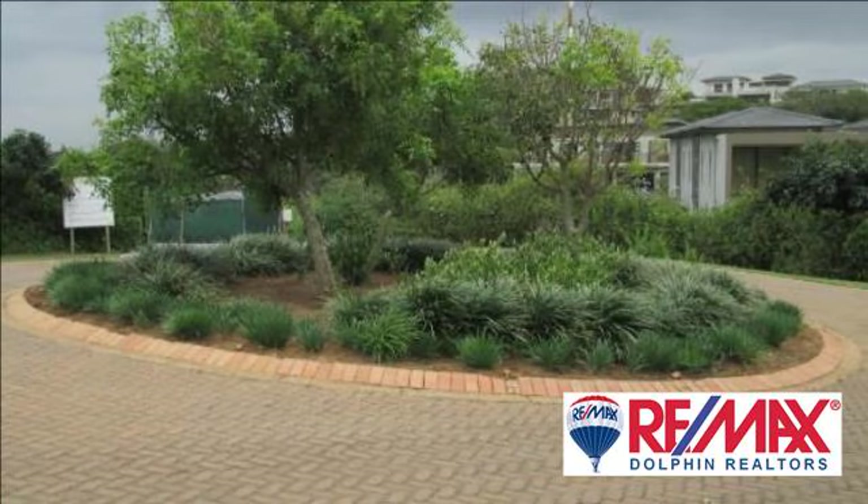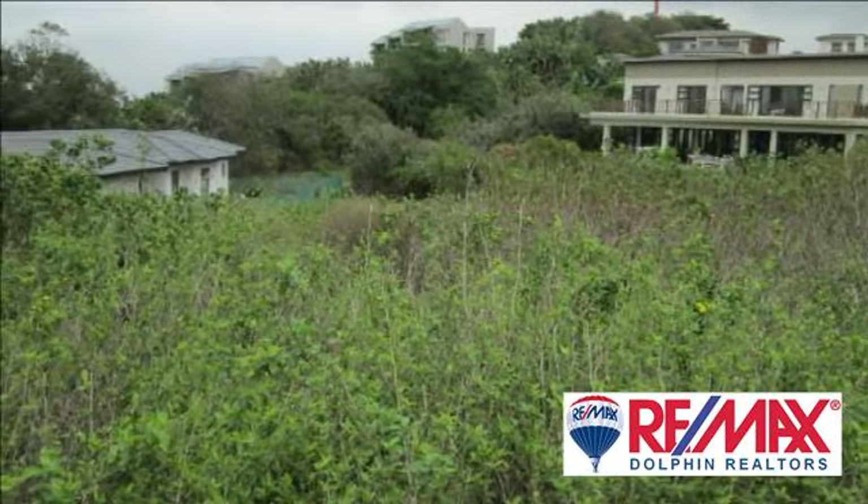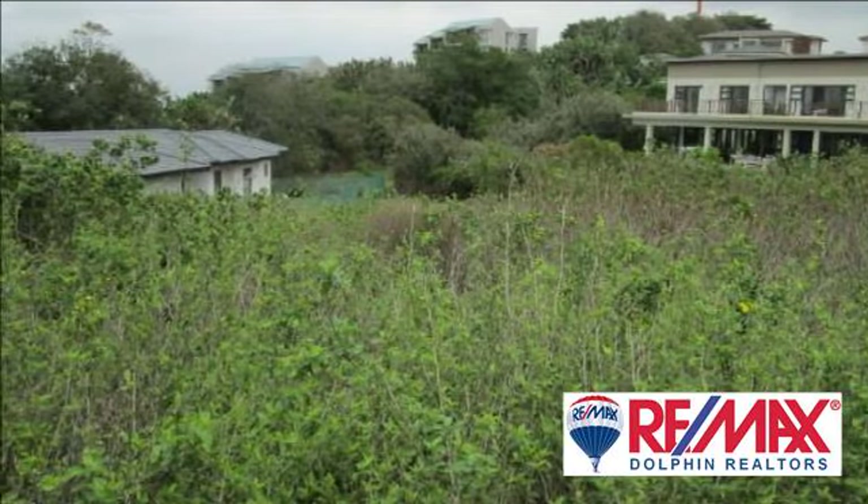1,193 square meters north and west sloping site with an existing architectural design, four-bedroom home plan.